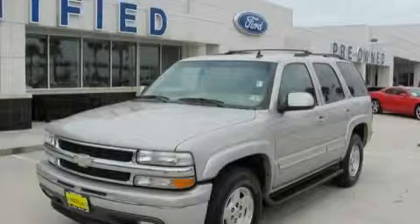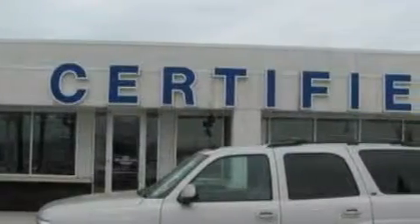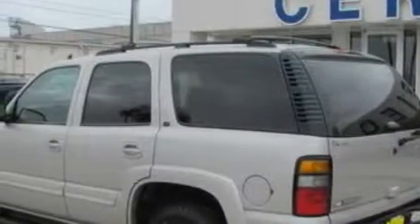This is a 2006 Chevrolet Tahoe — a big SUV for big fun. The solid 8-cylinder engine connected to a 4-speed automatic transmission is comfortable and smooth whether cruising on the highway or stop and go in the city.